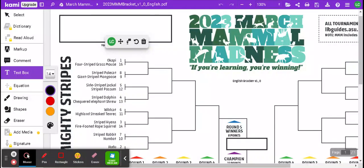I just wanted to make this little video to give some ideas about how to fill out your March Mammal Madness bracket — both to show how to fill out a bracket in general, and some tips for how to fill it out for this particular type of contest. I'm looking at the 2023 March Mammal Madness bracket, and I'm going to look at the Mighty Stripes division to give you some ideas.